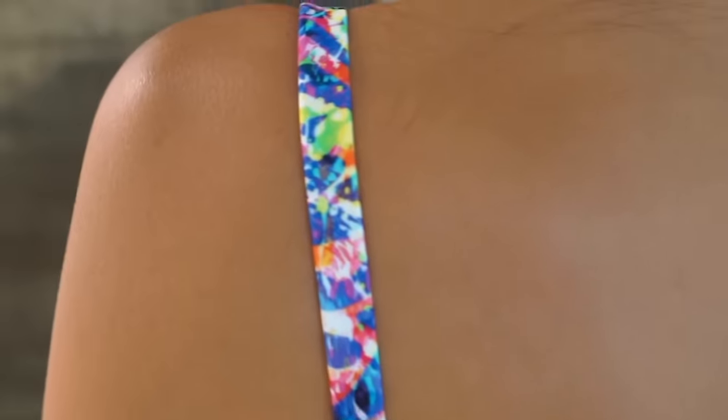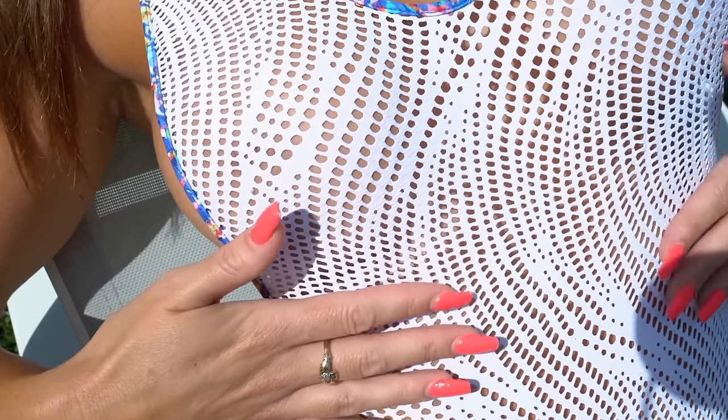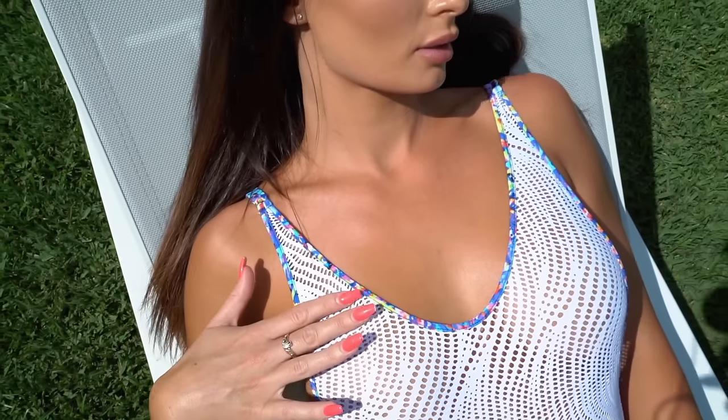The detailing on this one is just gorgeous. I love the mesh — the white mesh is such a nice extra look, perfect for those summer days where you just want to look that little bit extra and have a bit of coverage but not too much coverage.